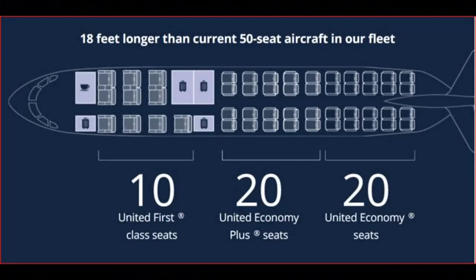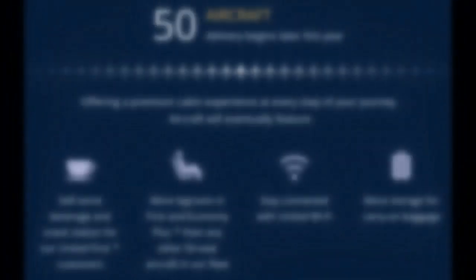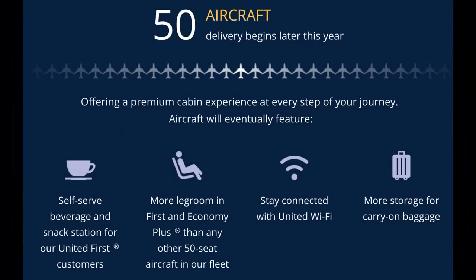As you may see in the picture above, the aircraft will now have four massive luggage compartments so passengers no longer have to gate-check their bags. In addition, the aircraft will have a self-serve beverage and snack station for United First customers, more legroom in First and Economy Plus than any other 50-seat aircraft in the fleet, United Wi-Fi, and more storage for carry-on baggage.